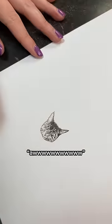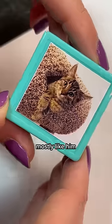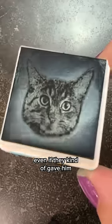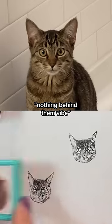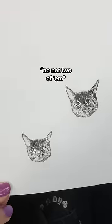We also, of course, got the custom Cosmo stamp. And I actually do think it looks mostly like him, even if they kind of gave him a double chin. But they got the eyes right — the very round, nothing behind them vibe. Not two of them though. Double trouble.